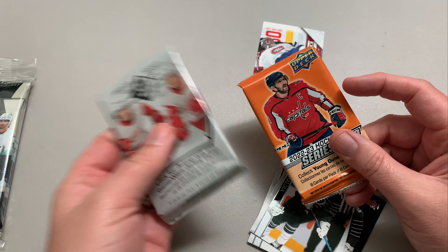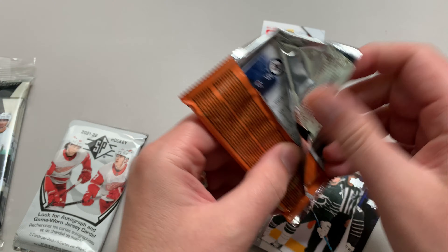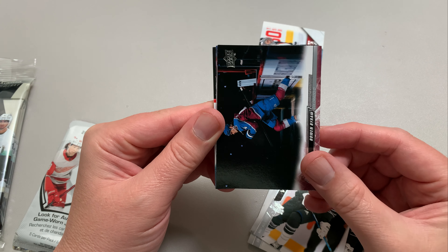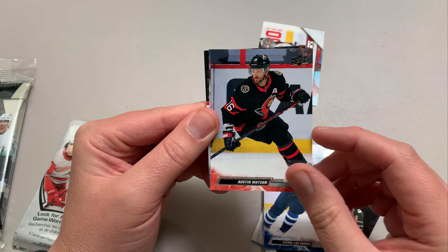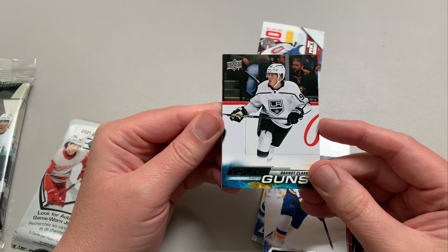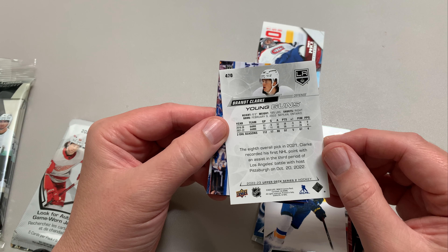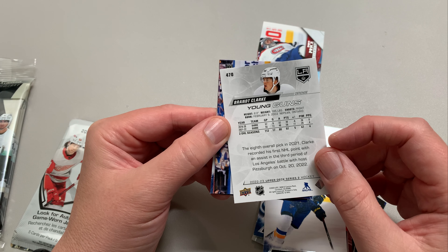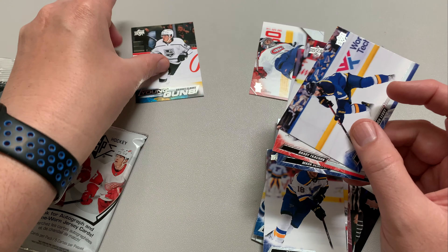Next we'll go with Series 2, 22/23. You never know — get a young gun would be nice. One Byron. Luke Dubois has been a bit of a bust in L.A. Austin Watson — I find him kind of a dirty hockey player, to be honest. Robert Thomas. We got a young gun — Brent Clark! That's a good young gun to pull. Eighth overall pick in 2021, plays with the Barrie Colts. I think he's going to be a good hockey player, a good defenseman — kind of a log jam in L.A. on defense probably. Young gun — you've got to take that in a loose pack.